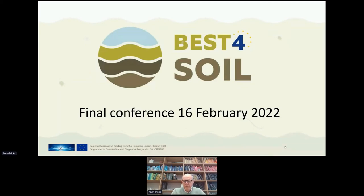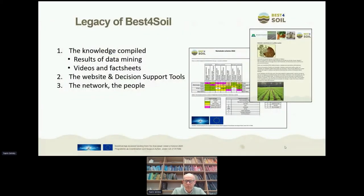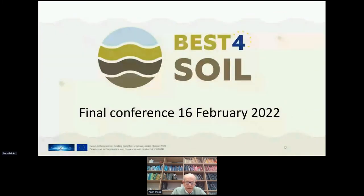The legacy of Best for Soil. It's a task for all Horizon projects that they have to take care that the results of the project stay available after the project ends.